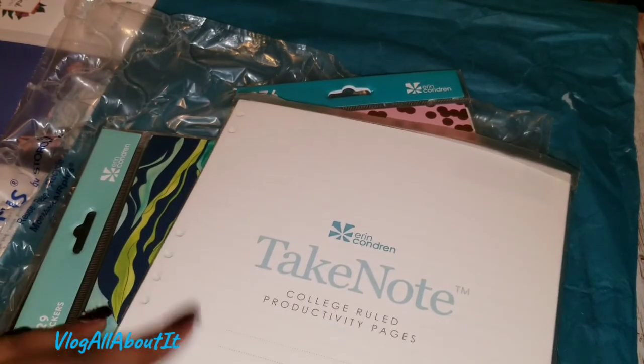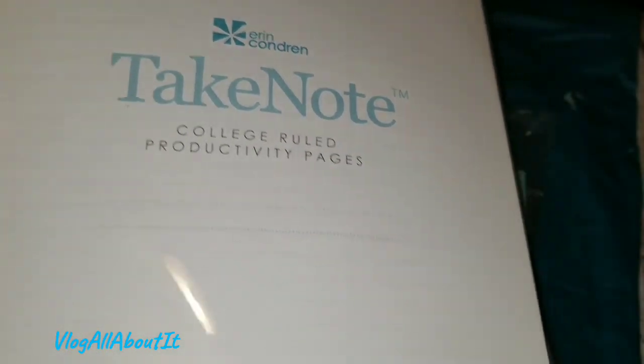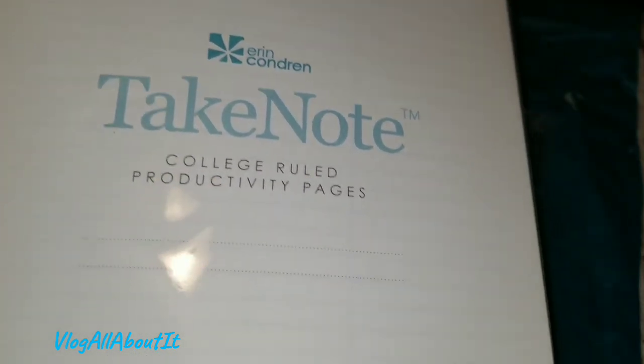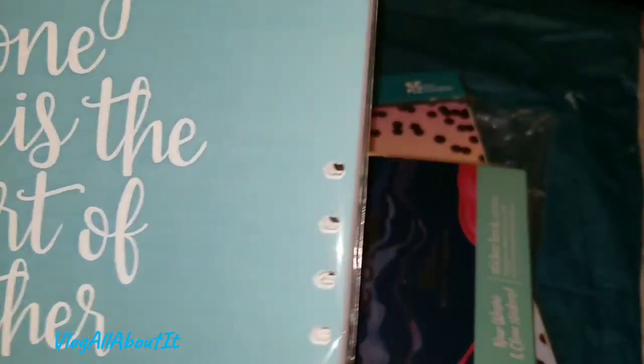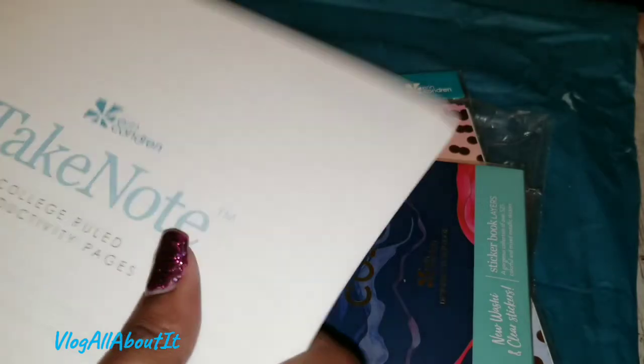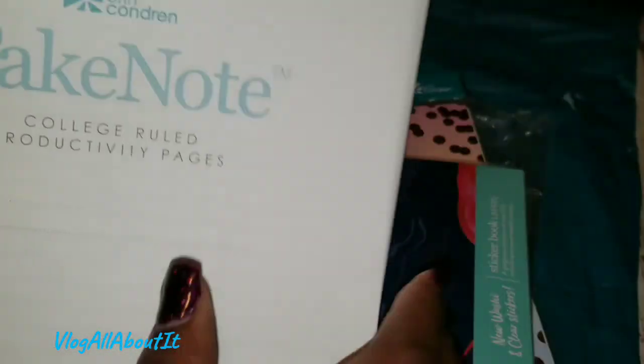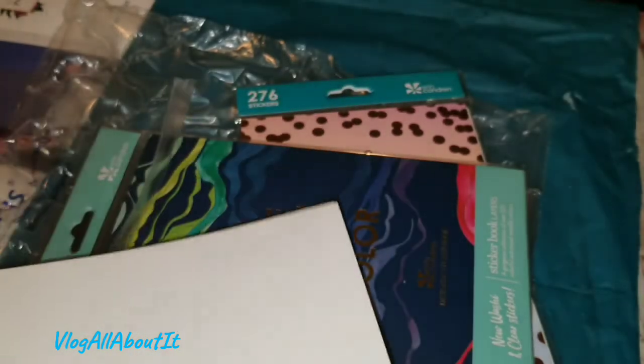So the next thing we have are the productivity pages, and this says it's college ruled, so that means there's not as many lines. I wanted to pick this up as well — and that's not even sealed, see that? So these are the productivity pages. You have your section over here to the side and then on the back is just all college-ruled paper. That's basically what this is.